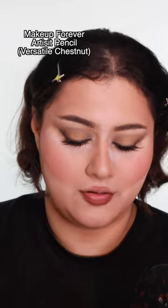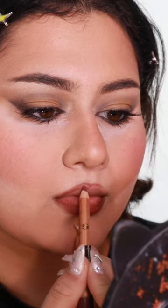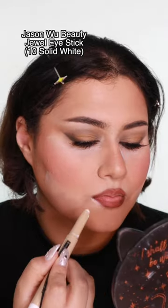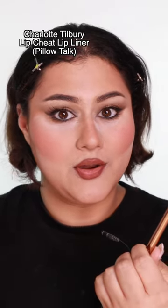We somehow finally made it to lips. Versatile chestnut lip liner — this has got to be the hardest part. I usually don't do this, but we're going to fix it with concealer, or actually the white pen, in the center to blend.